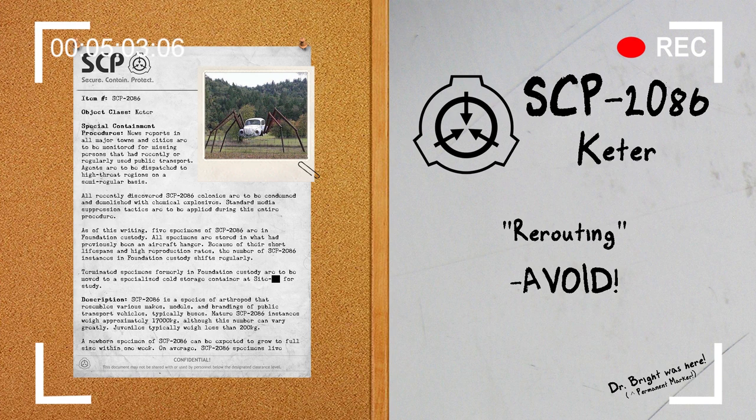Well everyone, that's it for this week's document review. Thank you all for listening or watching. My name is Agent Paul of MTF Delta-7, and I will see you next week for another document review. Bye.